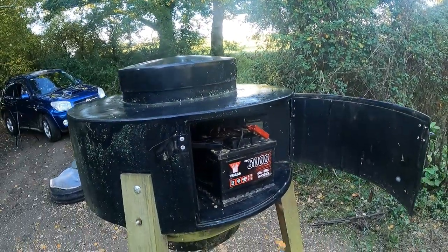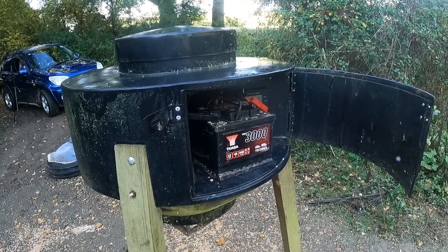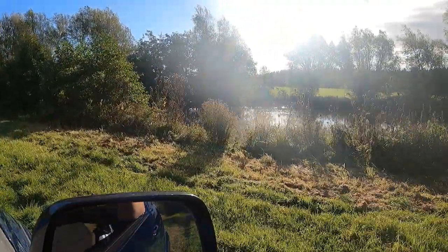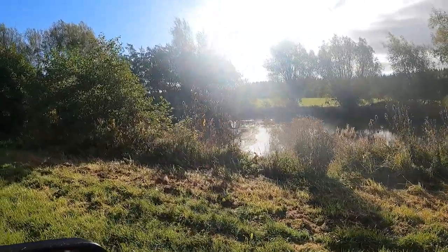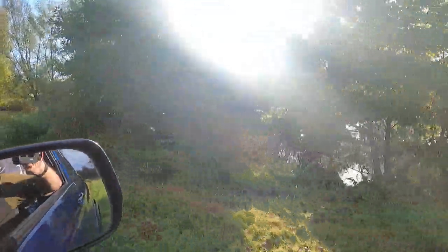Right, off to the other part of the shoot now. Here we are at the other end. There are a few Egyptian geese over there but the sun's right in my eyes, so it's in the wrong place to get a good look at them.